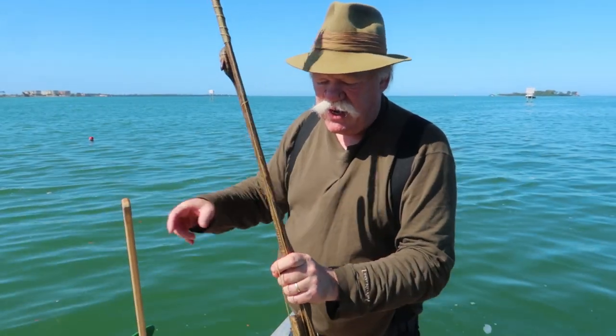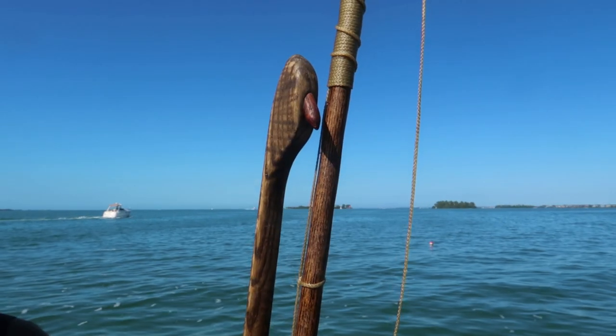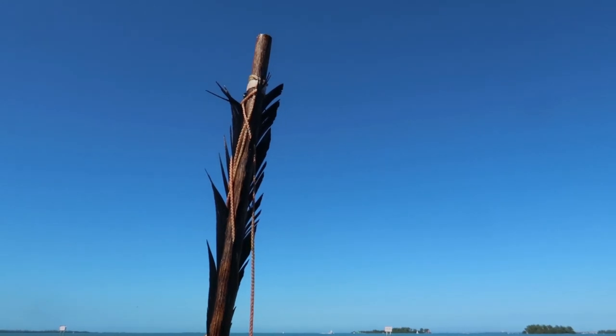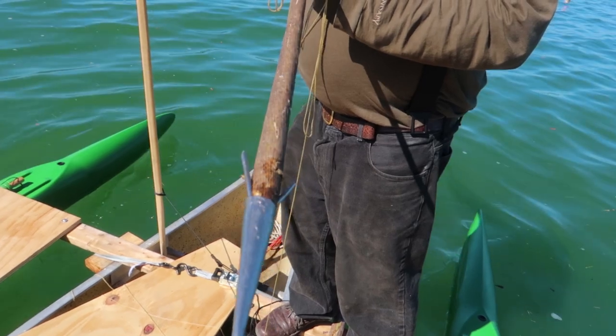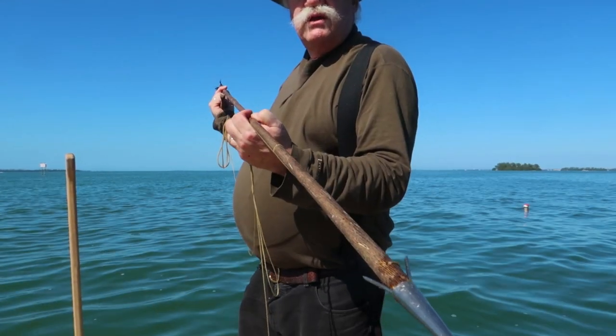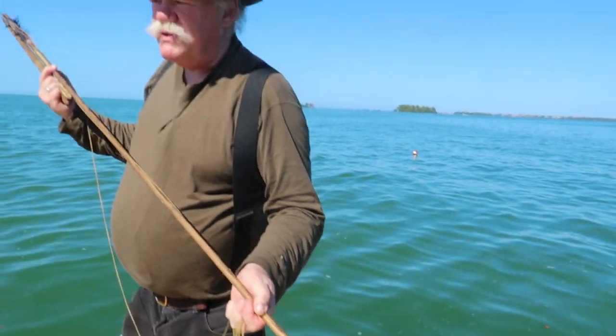I'm fishing with an atlatl and a dart. These are from Thunderbird Atlatl — that's our company. This particular dart is a harpoon. It's got a string on it so you can retrieve it, and that end of it has a sharp point with a couple of barbs in it, and you stick a fish and pull it in the boat.